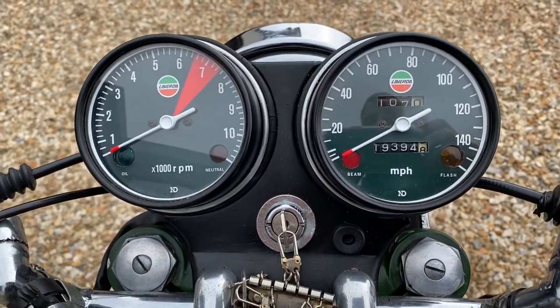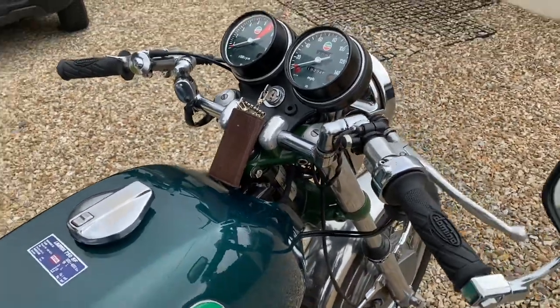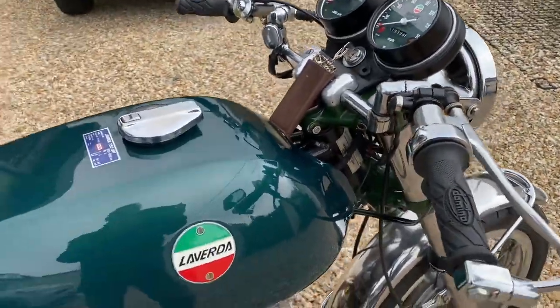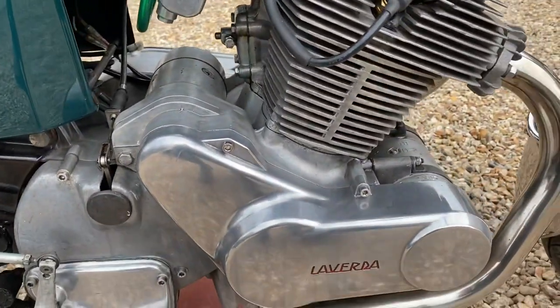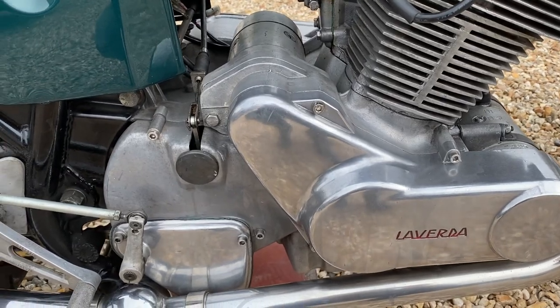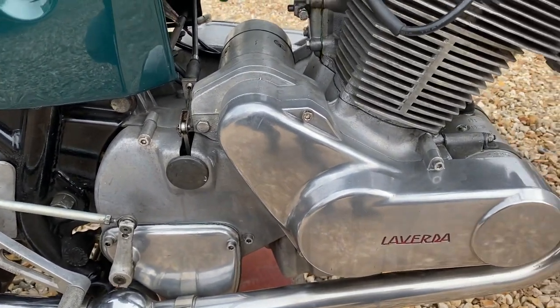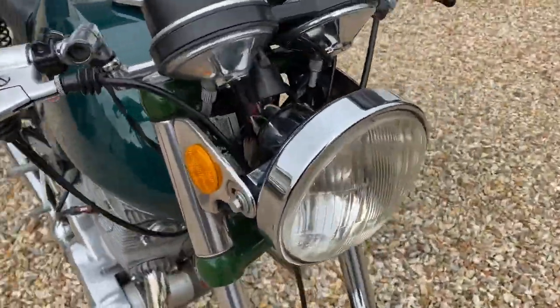Laverda, being Laverda, didn't want them to break down, so they used Nippon Denso clocks — which were of course Japanese and used on Hondas. They originally had Nippon Denso switches as well, though these have been changed. They also used a Bosch dynamo and starter, so really what they tried to do was make them as reliable as they possibly could — this was, if you like, the Italian BMW.